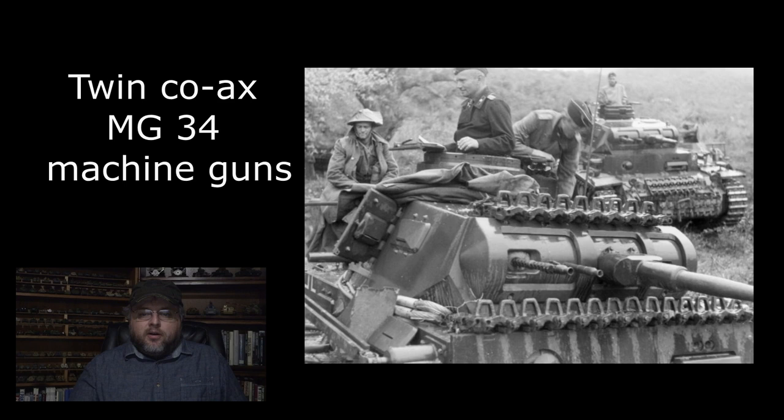The early versions of the Panzer III had an MG34 mounted in the hull, and two in the turret mounted coaxially with the main gun. Once the 5-centimeter guns were introduced, the number of coaxial machine guns was reduced to the more standard one, as with most tanks.